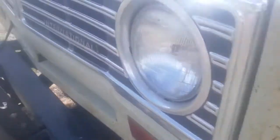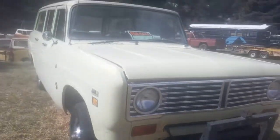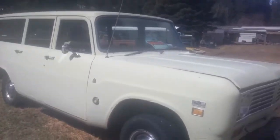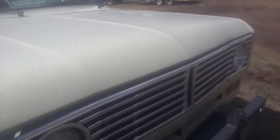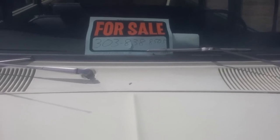Full wheel drive. Full sale. Telephone number as well: 303-838-8505. Call the man.